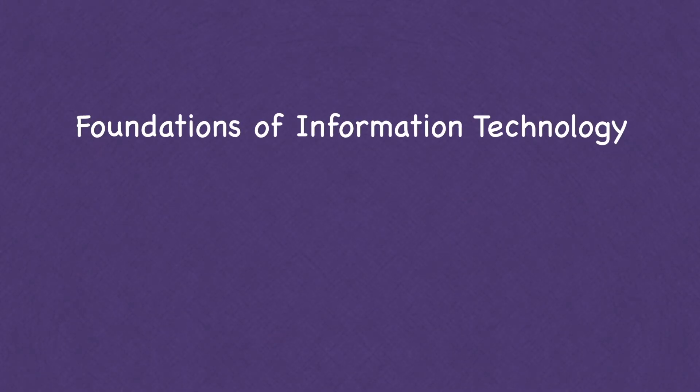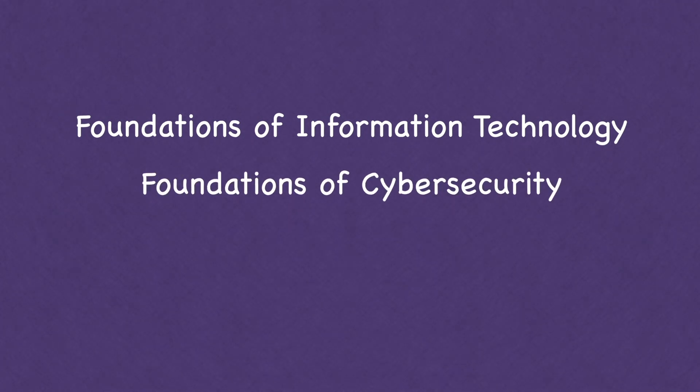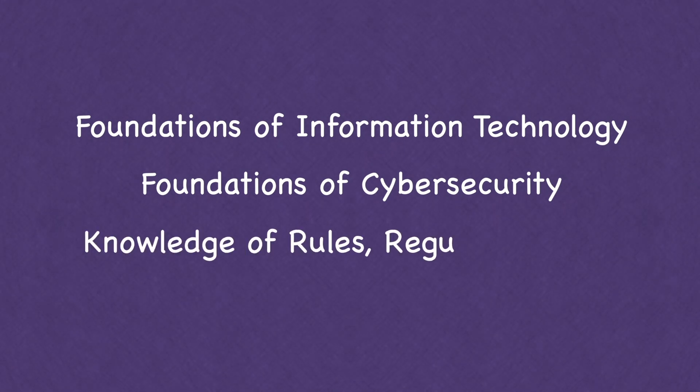What type of skills are you going to need to do GRC? Number one: knowing the basics of information technology, operating systems, and computers, plus the core cyber security foundation skills. You're also going to need in-depth knowledge of rules and regulations — and which ones you need to know depends on your industry.